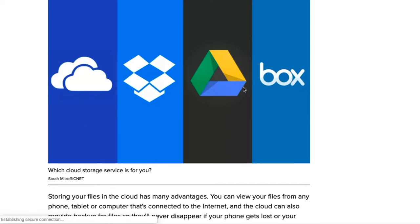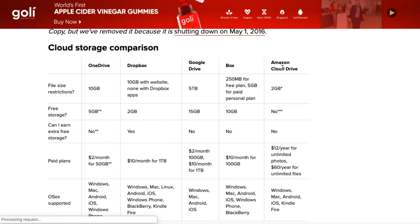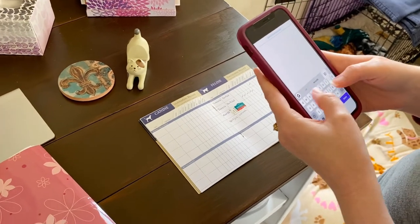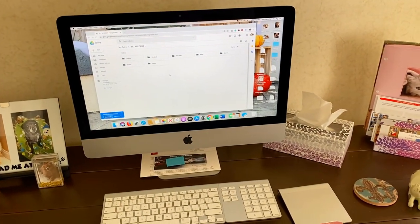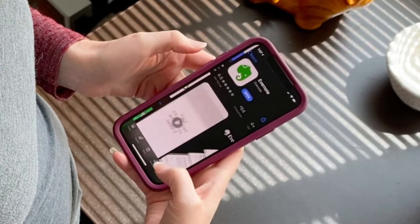The third step is to scan your documents. This is actually a pretty easy step, but you want to plan it out. Maybe you have a multifunction all-in-one printer-scanner and you can scan directly to your computer. For me, I use an app on my phone. I'm also considering storing my documents in Evernote — I already have it and I love it.